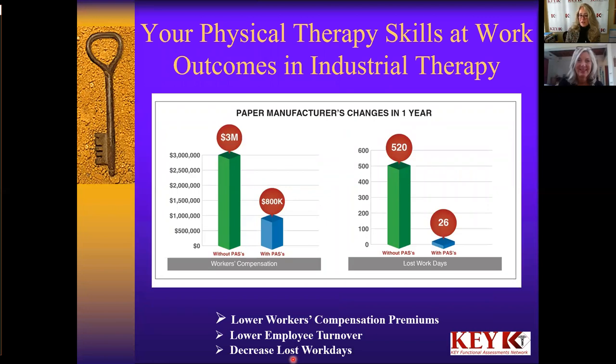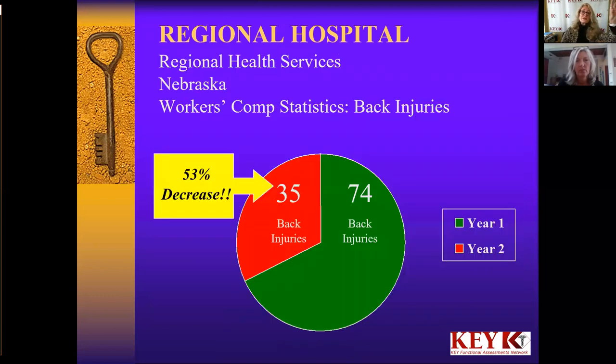Some things we focus on a lot in industrial therapy are the outcomes. The outcomes are a little bit different with industrial therapy because they're the outcomes that an employer embraces. We have a lot of before and afters, and one of those is lost workdays — how many lost workdays changed from when you intervene with your skills to the following year. Other aspects are lowering their workers' comp premiums, lowering employee turnover, and decreasing their lost workdays. Here's a before and after: one year following our intervention, from 74 back injuries to 35 back injuries — over a 50% decrease in injury rates.